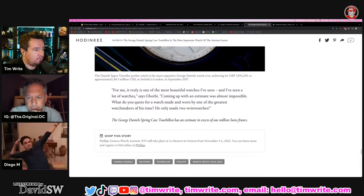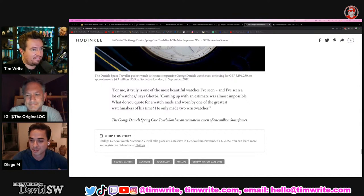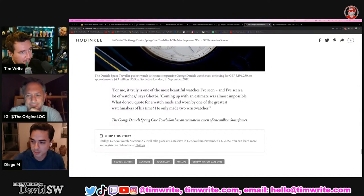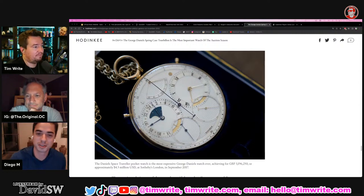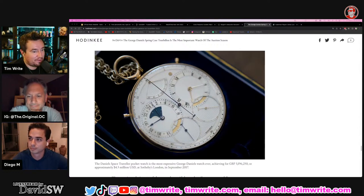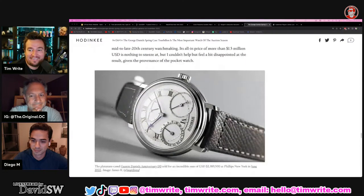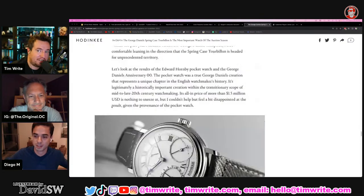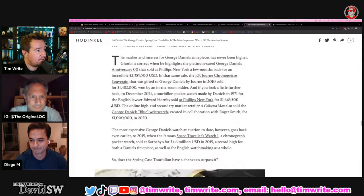Hey, we've got Diego on. How are you doing? Good. It's Miss Diego's last day at her job — she's wrapping things up and onto better things, so we're excited. We were just taking a look at some Daniels pieces going on for sale at the upcoming Phillips auction in November.